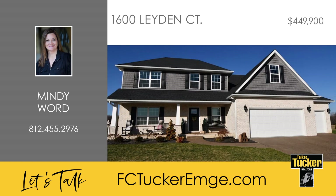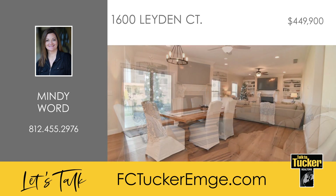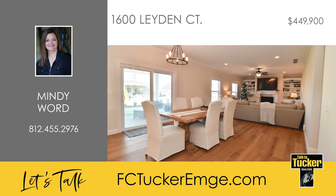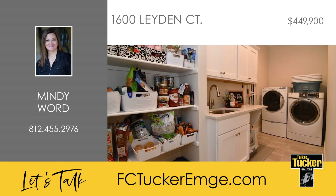Welcome to this two-story, four-bedroom, and two-and-a-half-bath property in Cambridge. The home features an open floor plan with nine-foot ceilings, a spacious great room with a fireplace and custom built-ins, and a half-bath off the foyer for guests. From the great room, you'll enter the kitchen, which offers quartz countertops, a large island, high-end appliances, a dining area, and a walk-in pantry and laundry room.